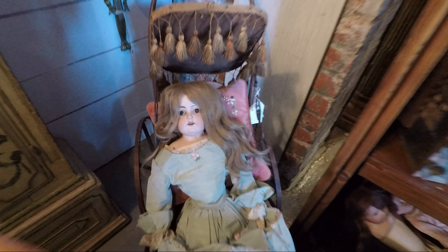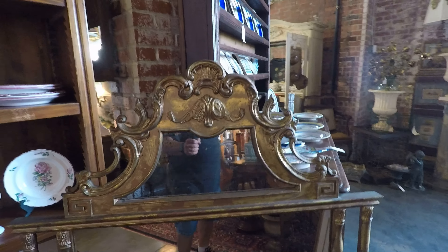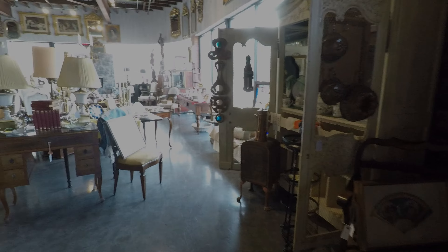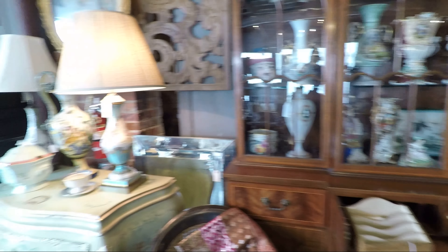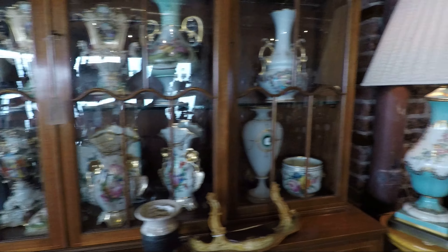That is what nightmares are made of. And you know that one's old. Look at this mirror right here. Mind blown. Easily. And it goes all the way back here. We're going to continue walking. This is the back of the store.